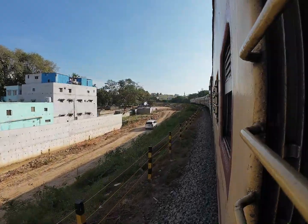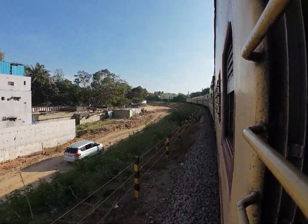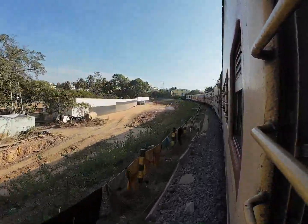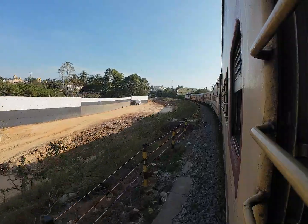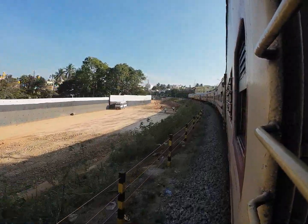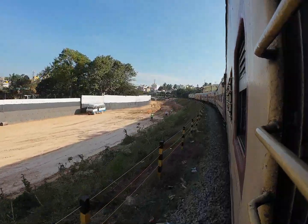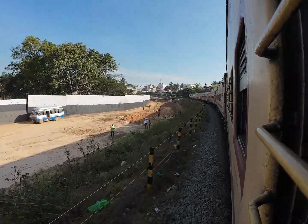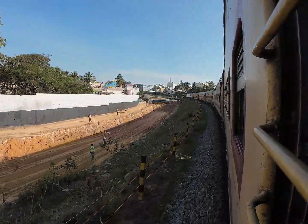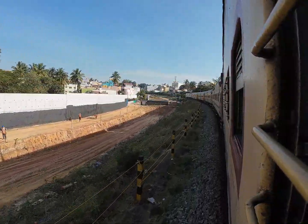We are almost approaching Banaswadi station. Here at Banaswadi station there is no work going on. After Banaswadi there is also the military area, and it looks like military area access is not yet available — even for the doubling work and the suburban track. So the work has not yet started there at all.